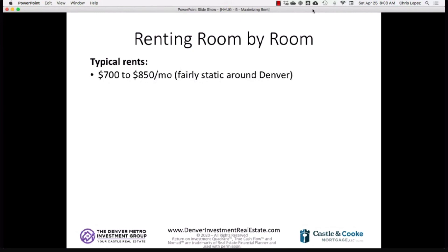Typical rents for room-by-room rentals run from $700 to $850 per room. Jeff's average is closer to $750. If you have a private bathroom, you could get closer to $800 to $850 — like a master bedroom with its own bath. A standard 10x12 or 10x11 bedroom is closer to that $700 to $750 range. The rental room rate seems fairly static around Denver Metro.